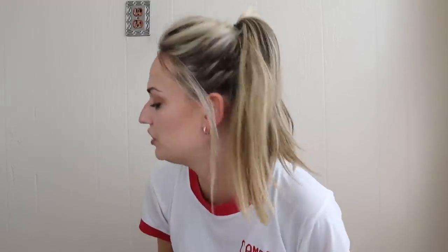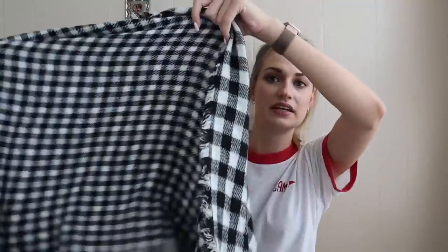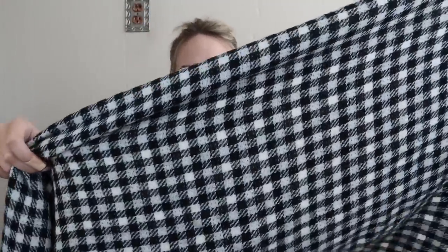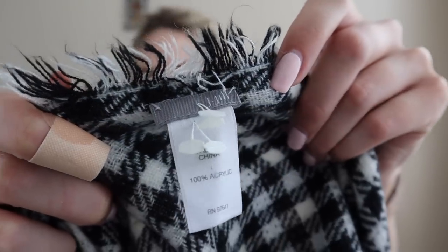Moving into clothing, starting off with one scarf from J.Jill. It's a reversible scarf — gingham on one side and then a check or plaid with a little fringe trim all over. This is J.Jill and I think it's new without tags — it still has the little tag barbs there.